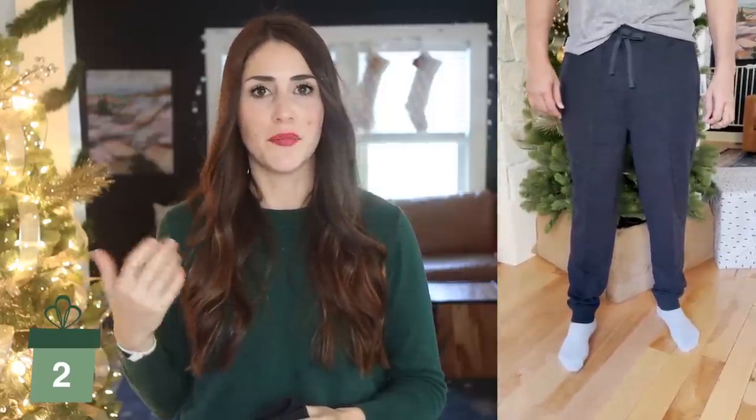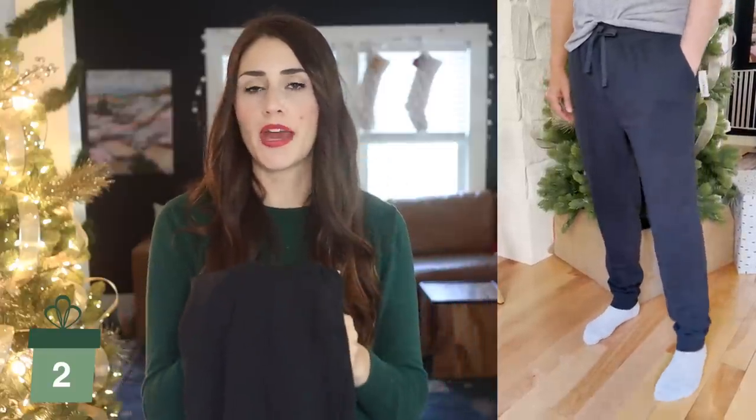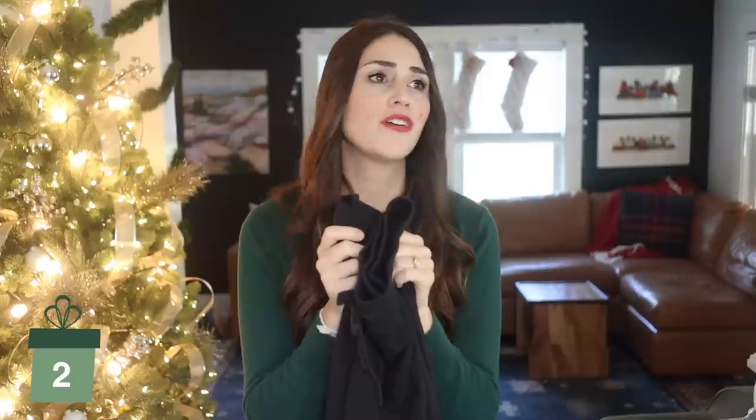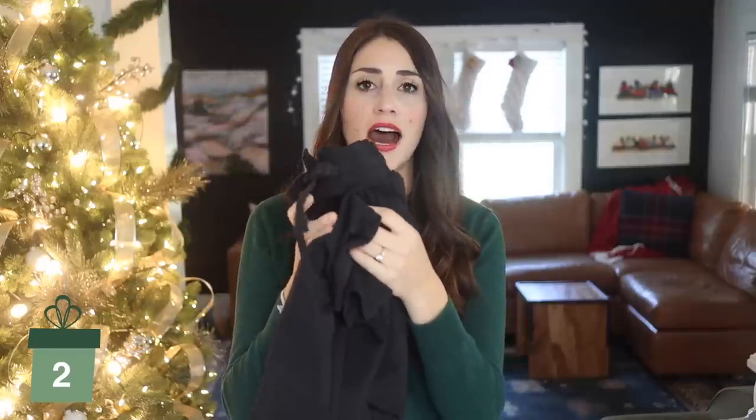Since we did a lounge item for the ladies, let's do a lounge item for the men. Hopefully I'll be able to convince my husband to model these for you — only time will tell. These are Good Threads joggers. The Good Threads line is available on Amazon and I've always been really happy with it — it's a nice heavy quality fabric. These are a super great price point. Every guy needs a comfy pair of joggers. I feel like we've all upgraded from fleece flannel pajama pants to just basic joggers. They're very versatile and I would say they definitely fit true to size.